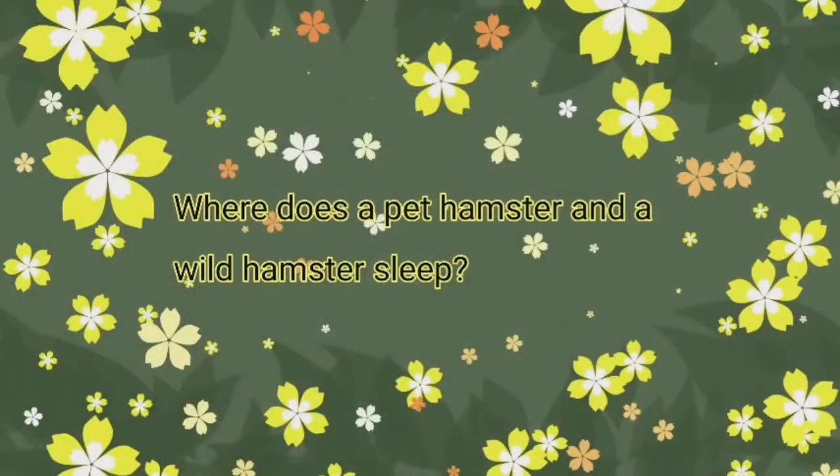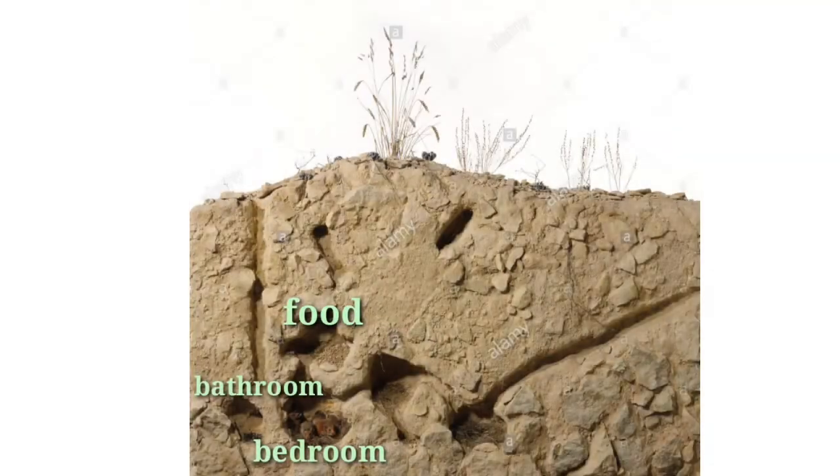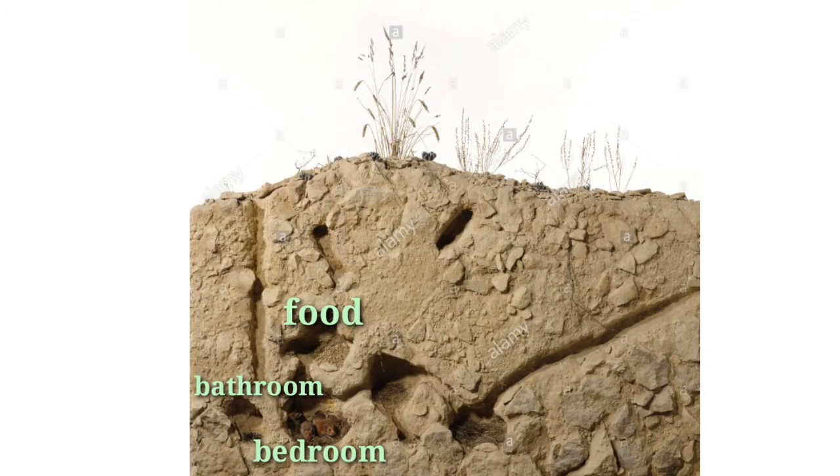Now let's get to the comparing. Where does a pet hamster and a wild hamster sleep? A pet hamster usually sleeps in wooden or plastic holes or in small burrows, while a wild hamster usually creates burrows about 3 meters deep with different chambers for different uses, like food storage, bathroom, and bedroom.